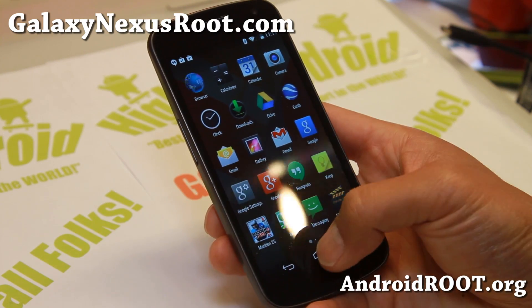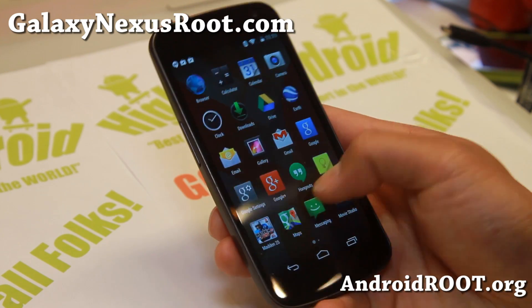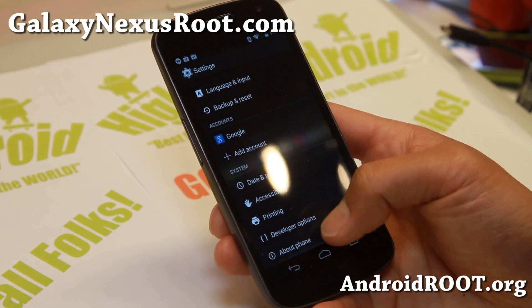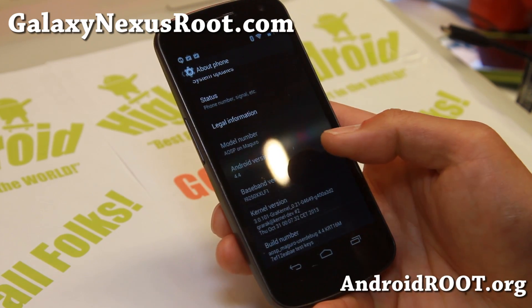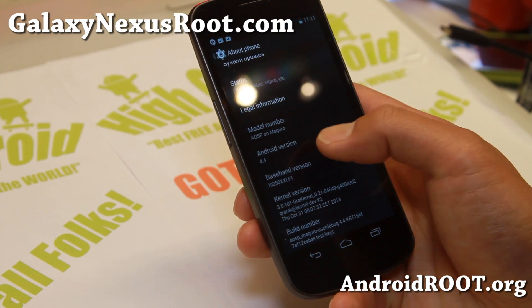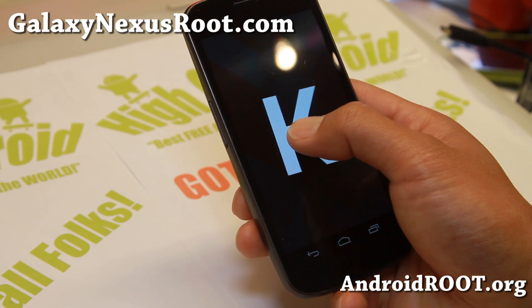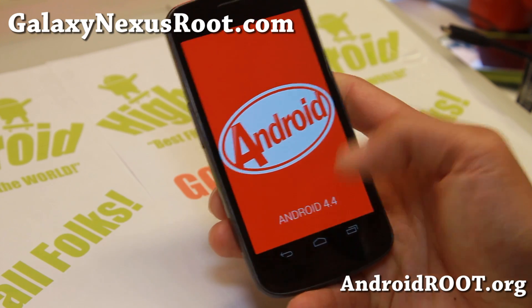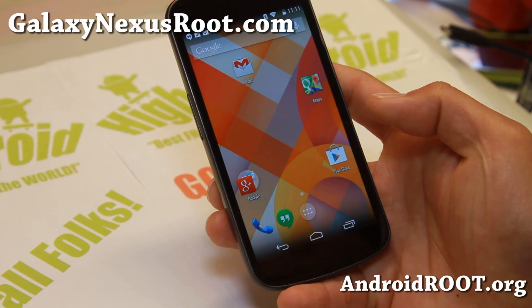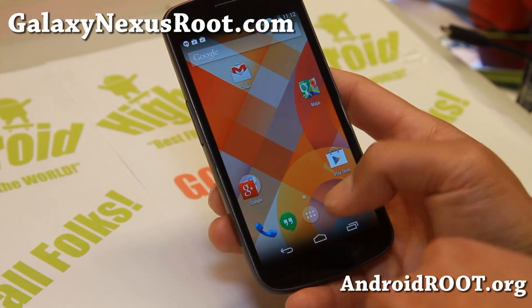It is available currently for GSM or Verizon users and it is pretty solid. This has been ported from the Nexus 5, so you get the latest Android 4.4 with a bunch of new features, and you even get a new Android KitKat animation, which is really cool. You'll also see that the launcher has been changed a bit.